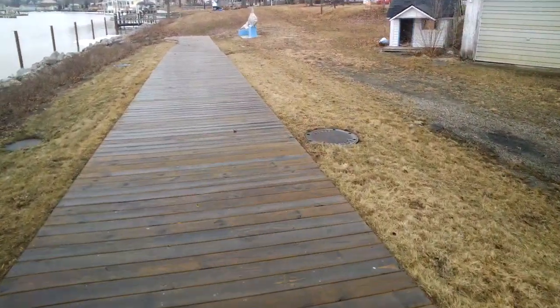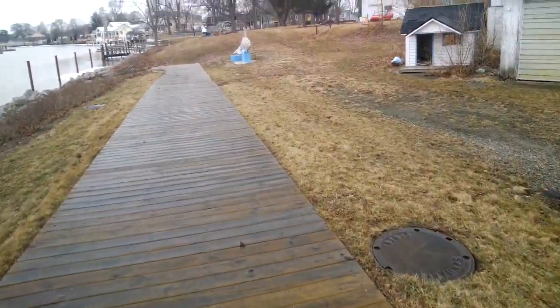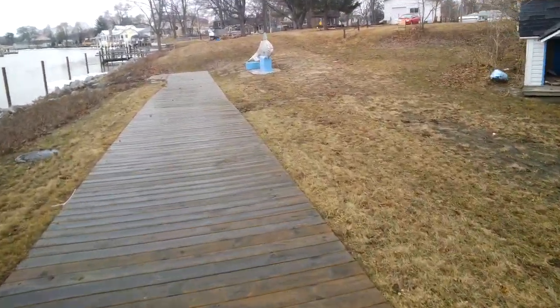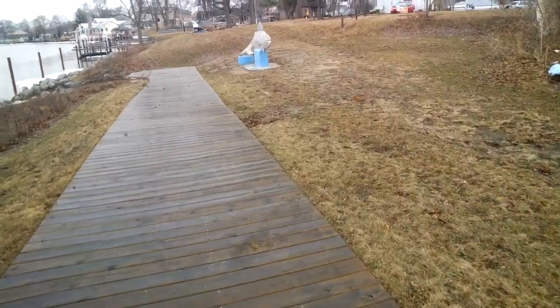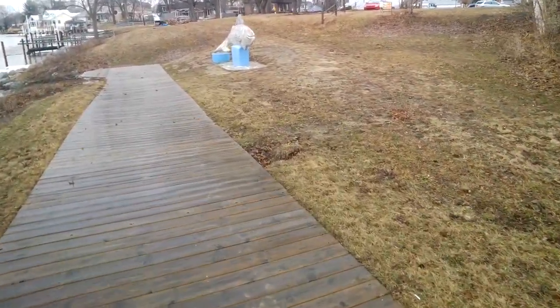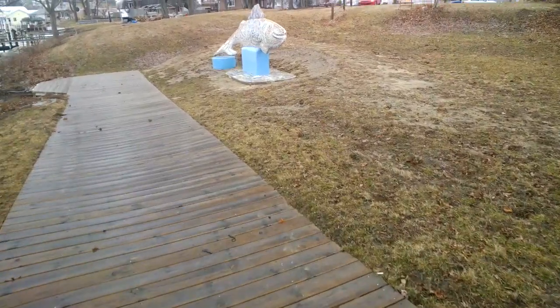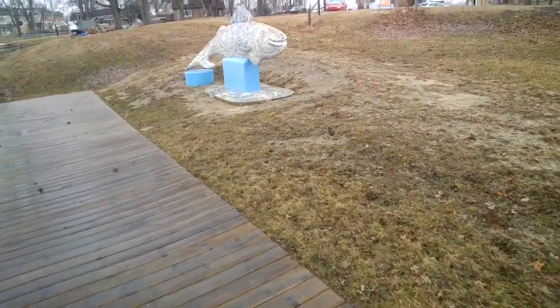Hi, everyone. I'd like to introduce you to Wally. Wally is a public art project sponsored by the St. Clair Art Association's Public Art Committee. He is a 15-foot long, 7,000-pound mosaic walleye.